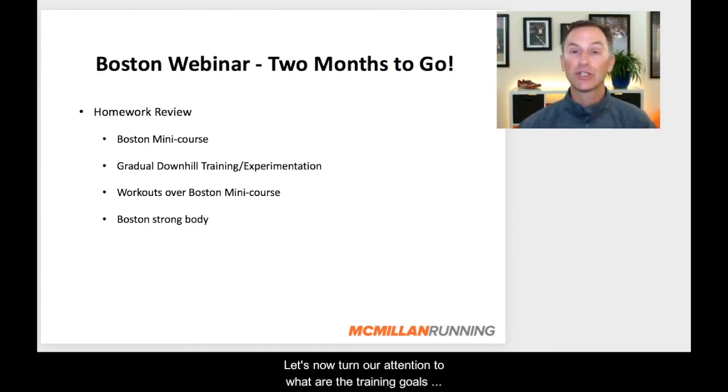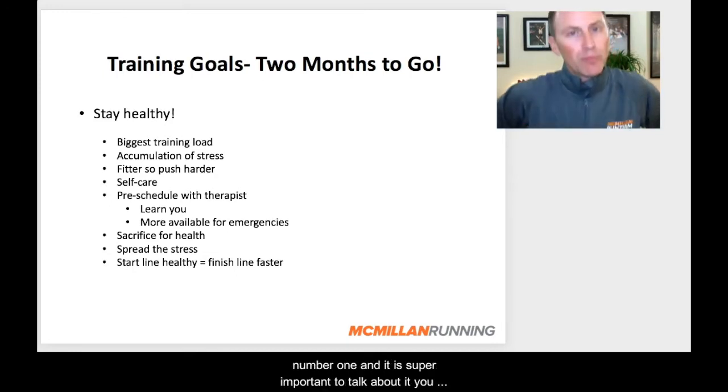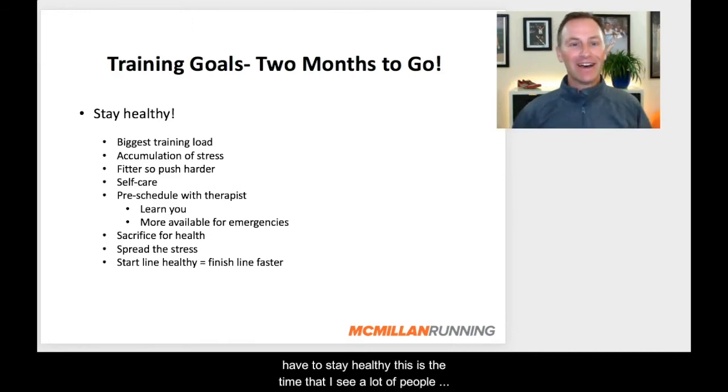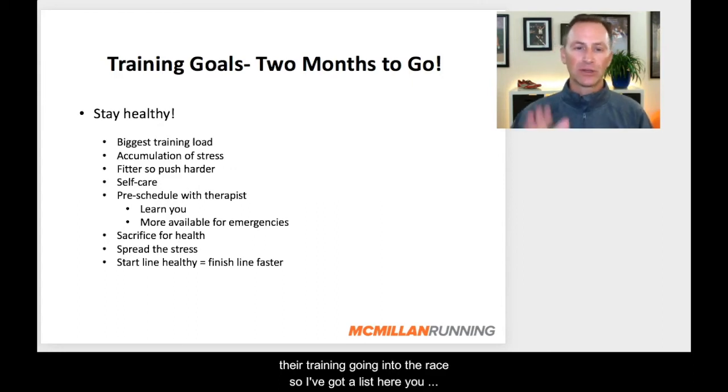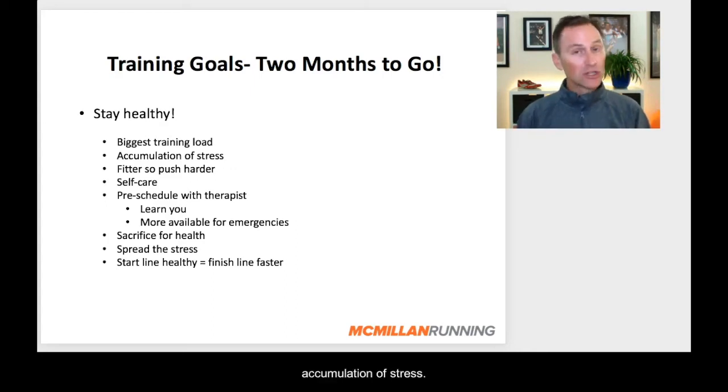Let's turn our attention to what are the training goals with two months to go — basically from now until one month to go, what should you be focusing on? Number one, and it is super important: you have to stay healthy. This is the time I see a lot of people getting aches and pains that ultimately will compromise their training going into the race. You need to respect that you are entering usually your biggest training load, your biggest volume weeks, your longest long runs, your biggest race-specific workouts. Everything starts to build, so the training load is going higher and you've got to be sure to take care of your body.